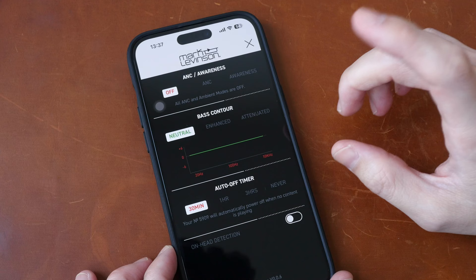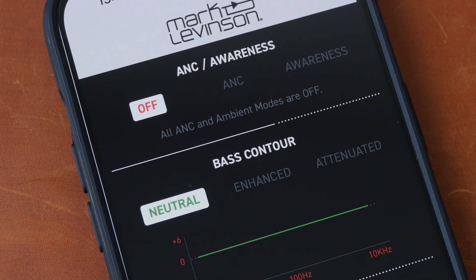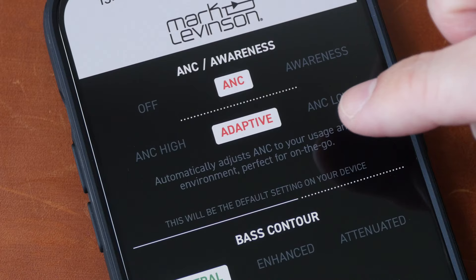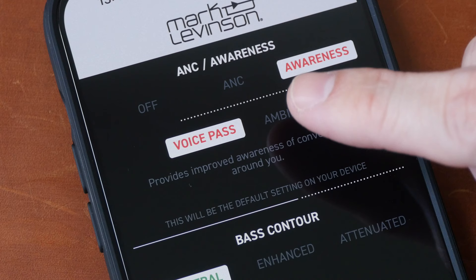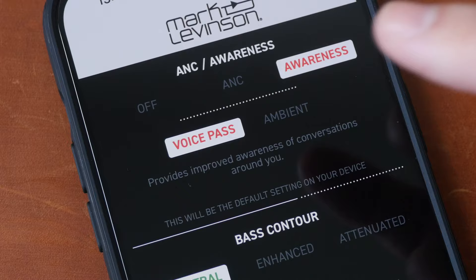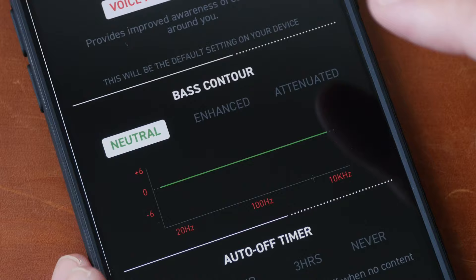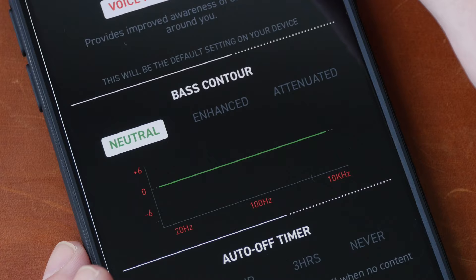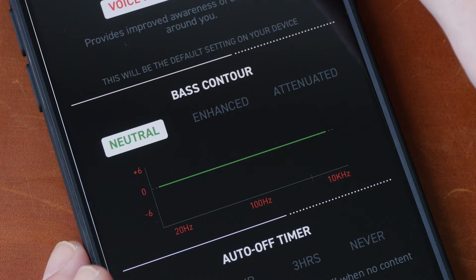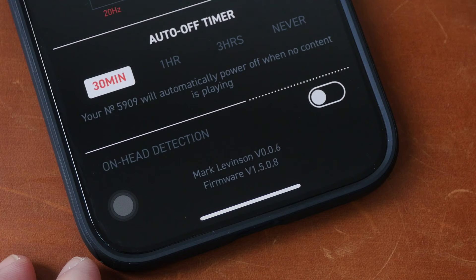Let's look at the features available in the apps, starting with the Mark Levinson app. This is where you can turn ANC on or off, with options for high, low, and adaptive noise-cancelling. Whenever you switch between different modes, you will hear audio feedback from the headphones. There is also a voice pass awareness or transparency mode to let you hear your surroundings, bypassing the passive sound isolation. The EQ is quite limited — it's just limited to adjusting bass. There is an auto-off timer after a period of inactivity and on-head detection, which can pause music when you remove the headphones.